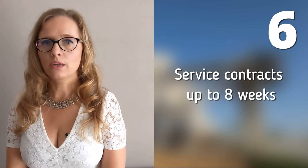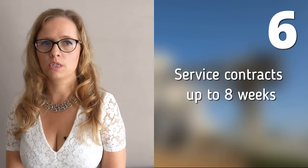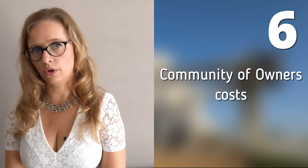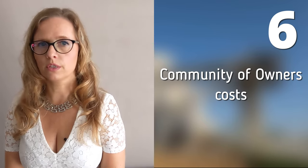Another tip for new build constructions: keep in mind that setting up new service contracts for water and electricity can sometimes take up to 8 weeks after completion. You cannot rely on the well-intended promises of your developer that you can use construction electricity or water. So don't plan your long-desired holiday shortly after the transfer. Furthermore, costs such as the IBI property tax and especially the costs for the Comunidad — the Community of Owners — cannot be predicted in advance, because they simply have not been determined yet.